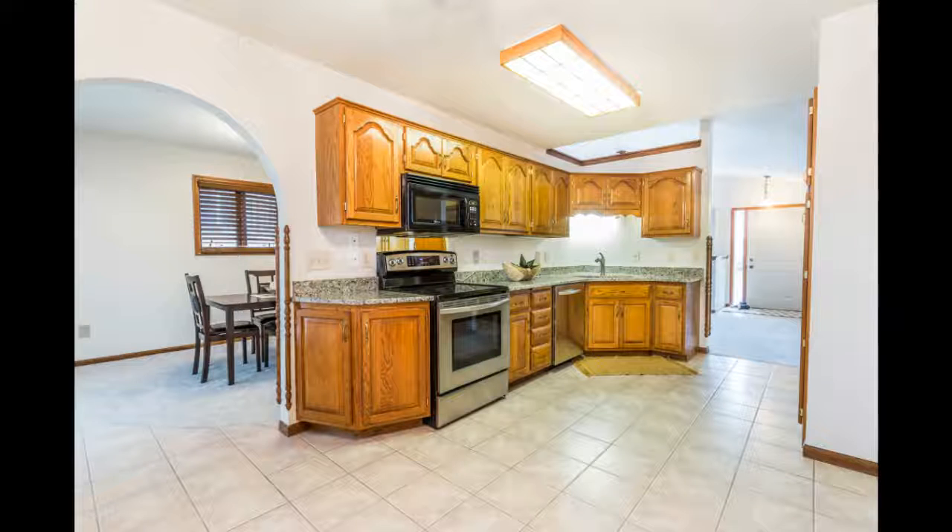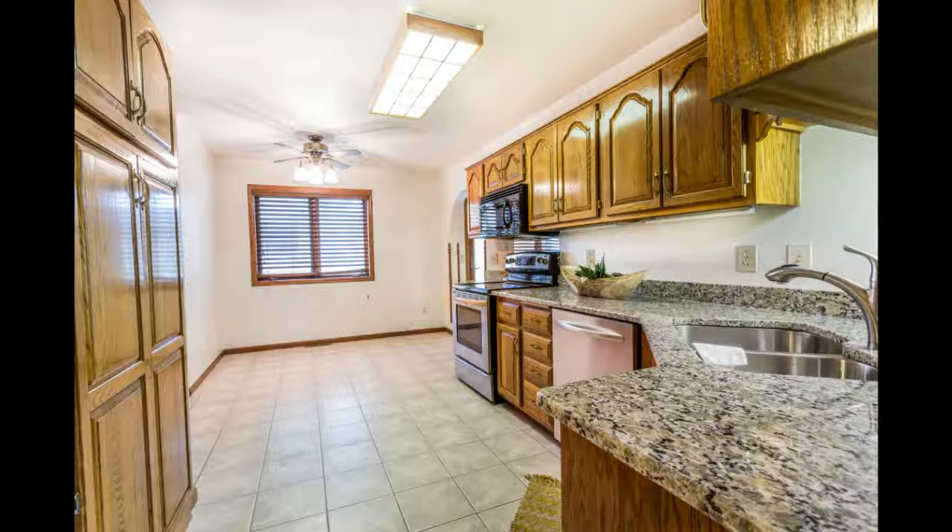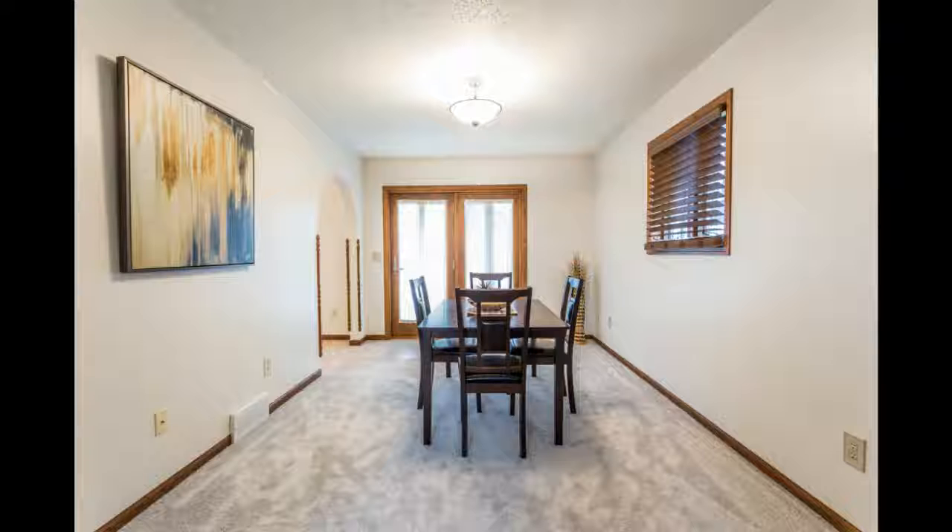The kitchen offers new granite countertops and a pantry area with a formal dining room. The master bedroom offers a bathroom and two double closets.